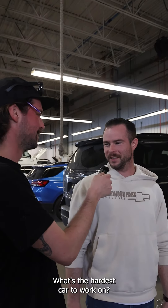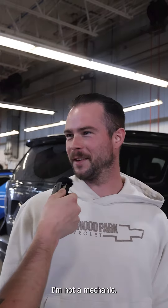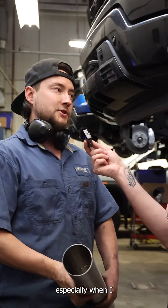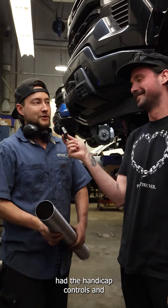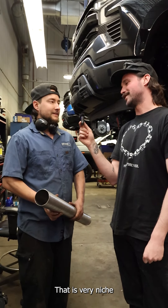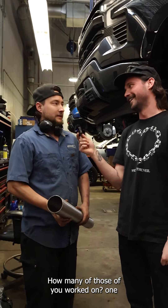What's the hardest car to work on? I don't know, I'm not a mechanic. I'd have to say it's the old Pontiac Montana, especially when it had the handicap controls and wheelchair assist in it. That is very niche. How many of those have you worked on? One. It was brutal.